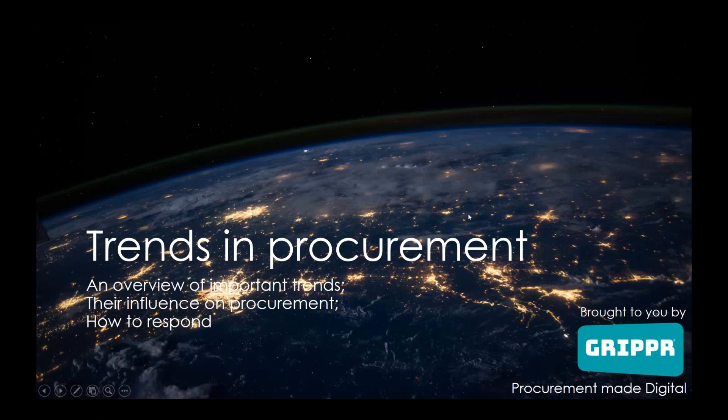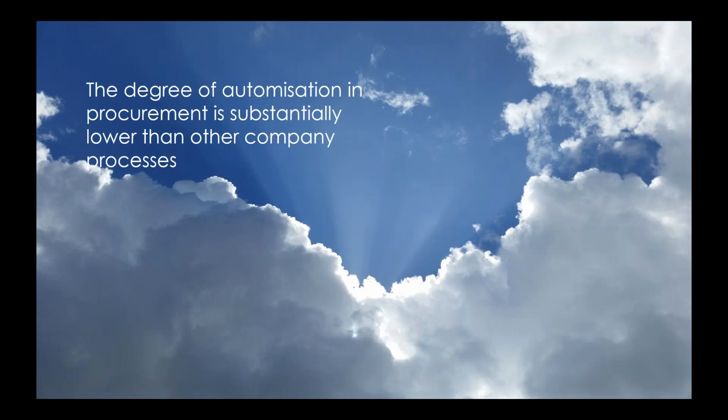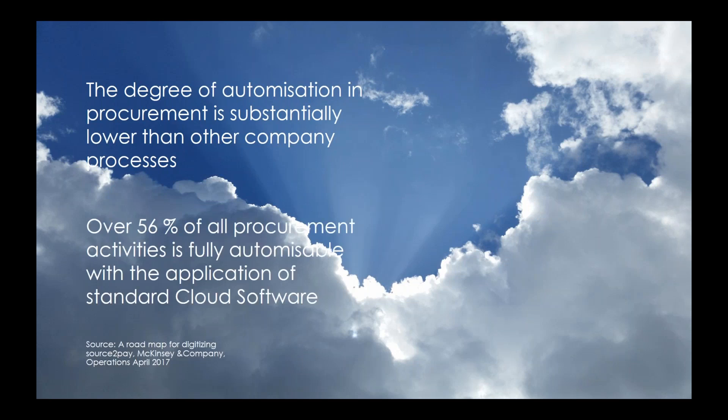Good morning. My name is Meryl Blond and in the next couple of minutes I would like to take you through a number of global trends that will influence procurement and your procurement organization, and how you can respond to them to make procurement more sustainable. In April 2017, the McKinsey report concluded that the degree of automation within procurement was substantially lower than for other company processes. According to the report, about 56% of all procurement activities could be automated using standard software from the cloud.